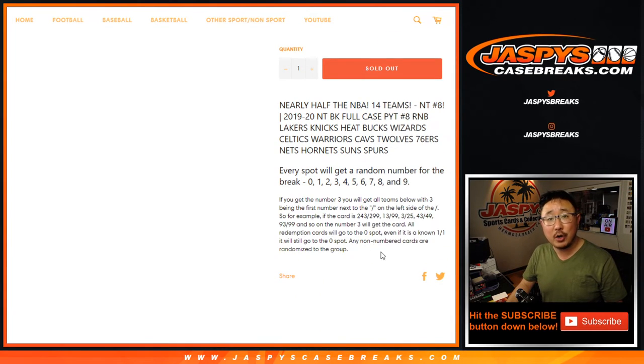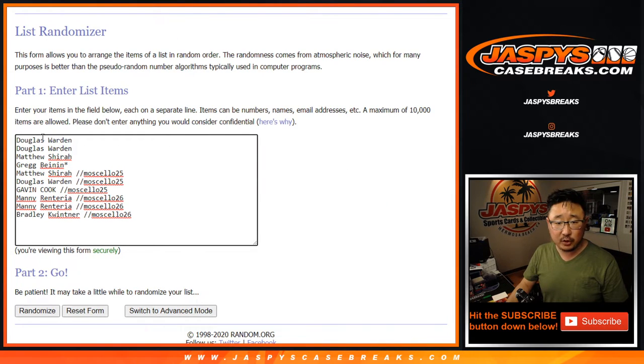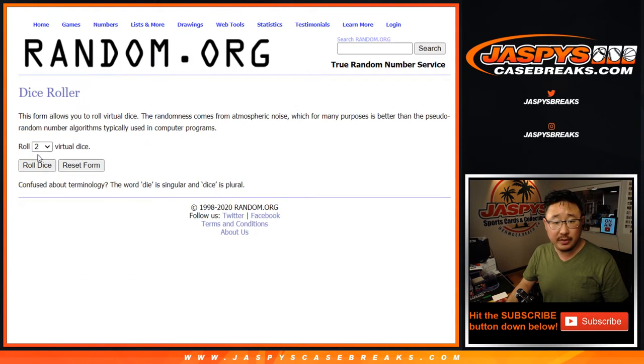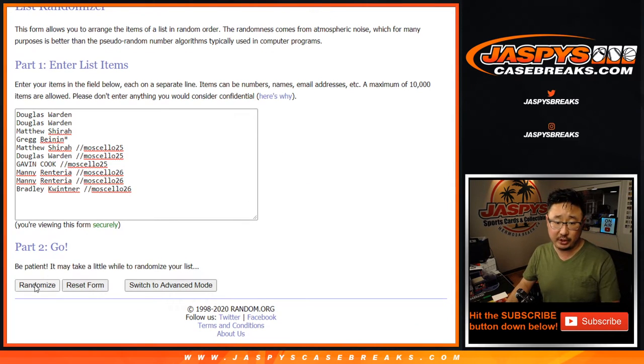Works just like our usual number blocks. Big thanks to all of these folks right here. Thanks to these folks for buying spots straight up, and congrats to these folks for winning those number block spots. There are the numbers right there. Let's roll it — let's randomize it four into three, seven times for each list.